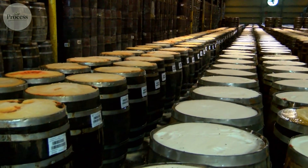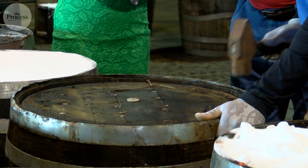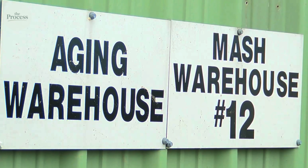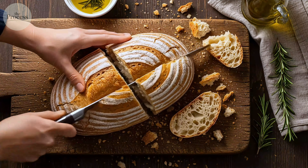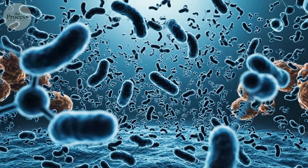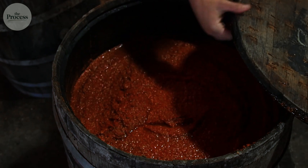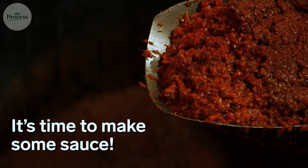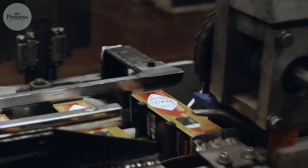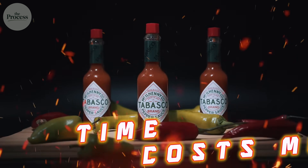Each barrel holds hundreds of pounds covered with salt on top, then nothing happens for three years. Inside those barrels, lactobacillus bacteria are working — the same bacteria making yogurt sour and pickles tangy. They eat sugars, producing lactic acid. This acid gives Tabasco that sharp, clean burn. Bacterial fermentation creates hundreds of flavor compounds, similar to sourdough bread or aged cheese — that complexity you can't quite describe. After three years, workers open the barrels. The mash has changed from bright red to dark brownish red. This aged mash gets mixed with vinegar, strained, then bottled. The whole process takes over three years and requires massive warehouse space. This is why Tabasco costs more — time costs money.